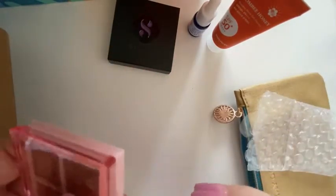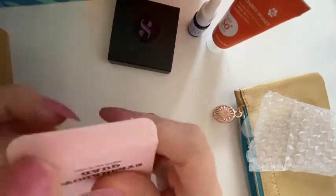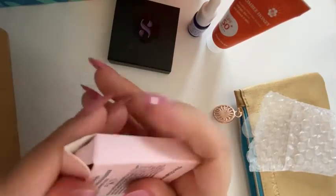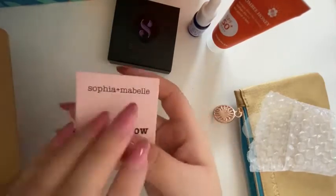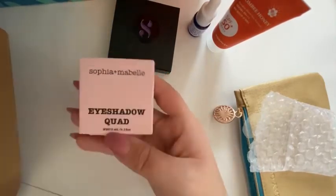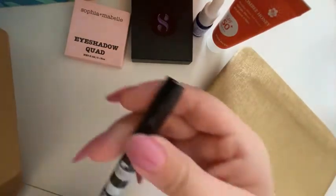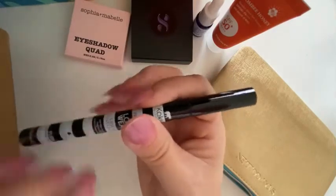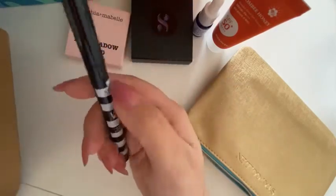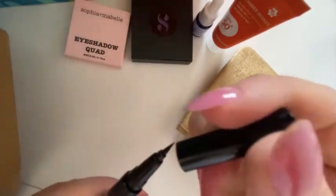That's another thing I love about getting these bags — if it's something I don't wear, or doesn't work for me, I can always gift it to somebody. I can add it to a birthday gift or Christmas gift. Okay, the last item is a liquid eyeliner! You guys know I love my eyeliners — I have tons of them.